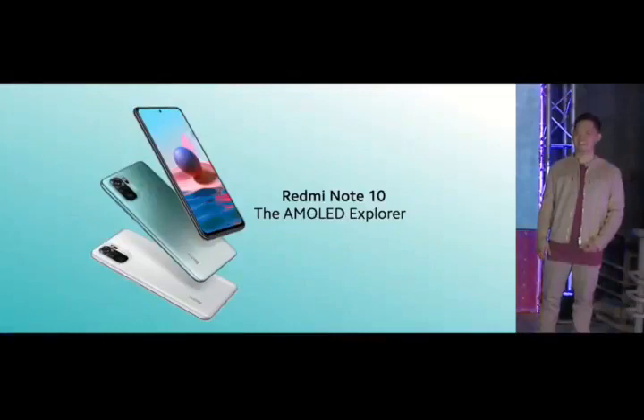Following our global launch, we are here to officially introduce Xiaomi's much-awaited smartphone series that will surely challenge your boundaries. Introducing Redmi Note 10, the AMOLED Explorer.